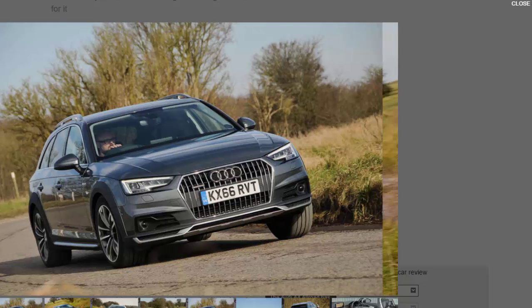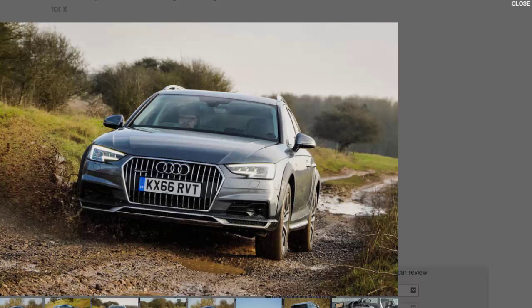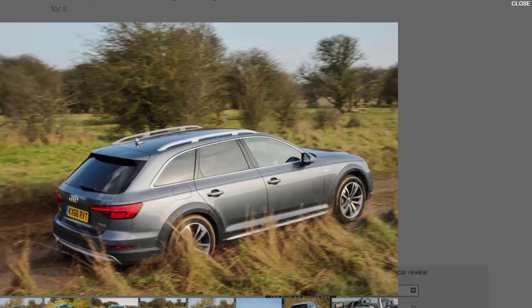While the 2.0-litre petrol TCe Allroad that provided our first impressions last year has a new clutch-based four-wheel drive system dubbed Quattro Ultra, the diesel sticks with Audi's more traditional centre differential-based four-wheel drive. Older tech, but still the difference between intelligent part-time and proper full-time four-wheel drive. If you're going to spend significant time on mud or grass, you might well prefer the certainty of a centre differential to the efficiency gains of a clutch-based setup.